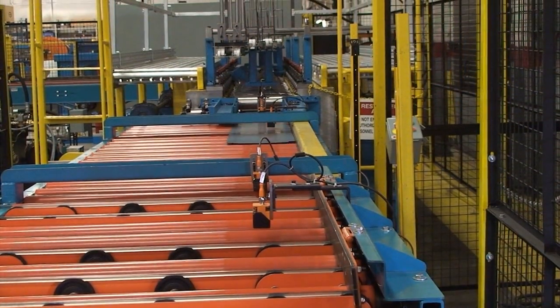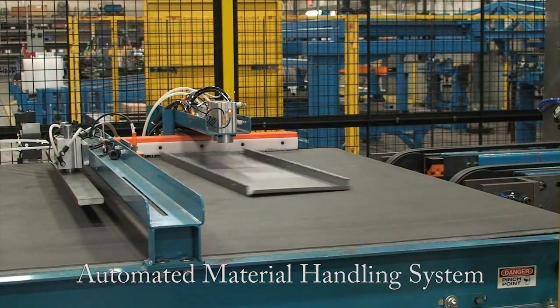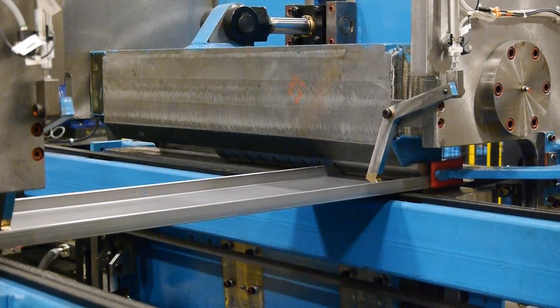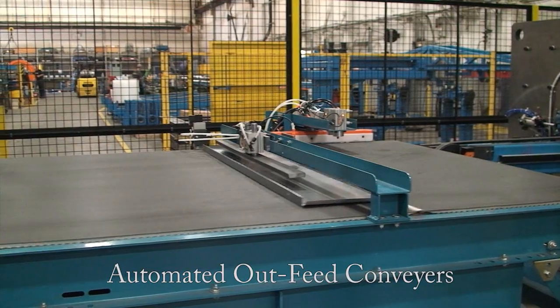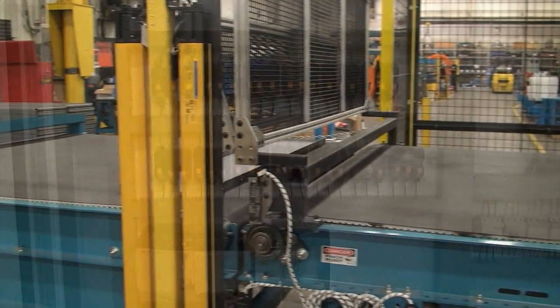Blanks are moved with no operator involvement by our automated material handling system. The integrated wing bender eliminates the need for secondary bending operations, allowing for higher throughputs, and our automated outfeed conveyors deliver finished shelves to the operator ready for secondary operations such as welding or painting.